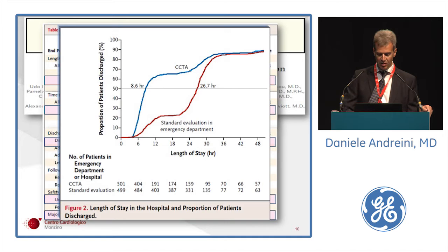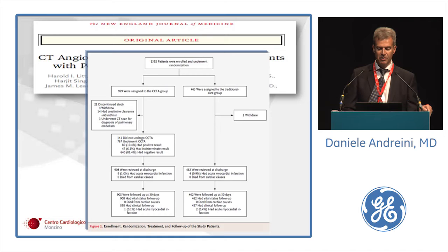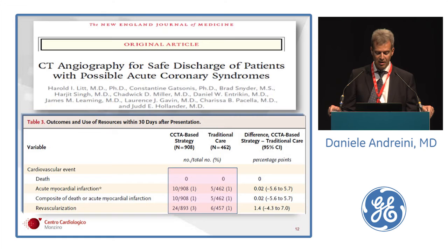Another important trial, published in New England Journal of Medicine 2012, the HAYKRIM PI — another American study — had a similar design, with a randomization ratio of 2 CT to 1 standard of care. The results are exactly the same as ROMICAT-2: increased direct discharge from the emergency department and shorter length of stay. At one-month follow-up, no differences in MACE were observed between CT and traditional care groups.